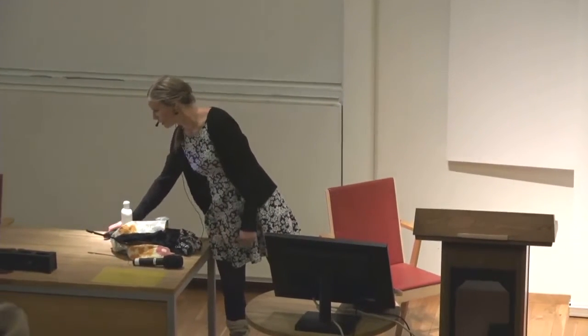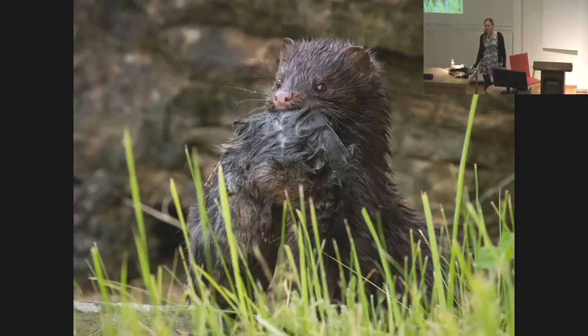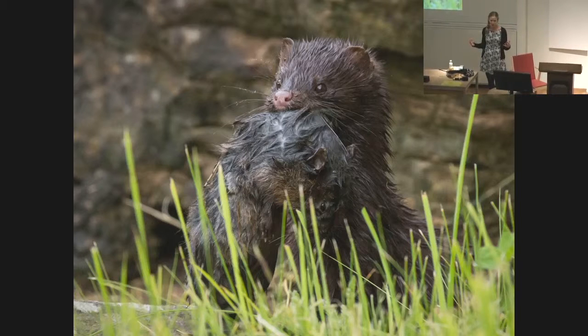One way of addressing this problem is to have a look in the wild — to have a look at the mink. The mink resembles us a lot. They are at the top of the food chain where chemicals are accumulating. They are also exposed to the same chemical cocktail as we are, as the chemicals leak out into their environment. And if you want to have a closer look at how cocktail effects affect our reproduction, the mink testis is a good place to start.